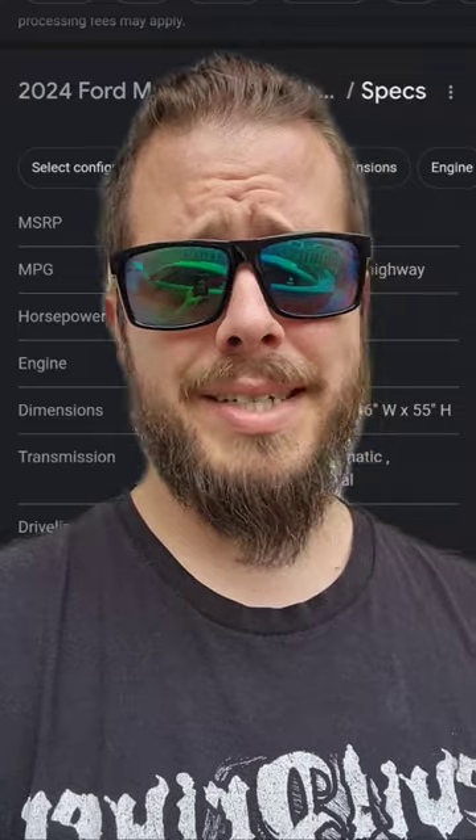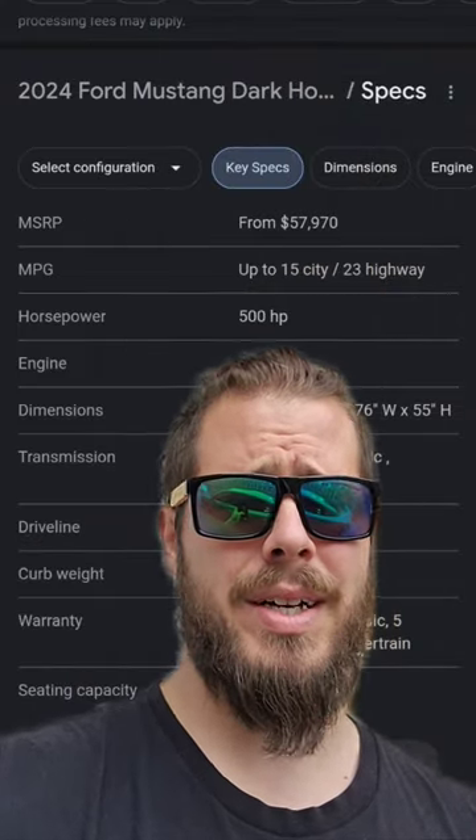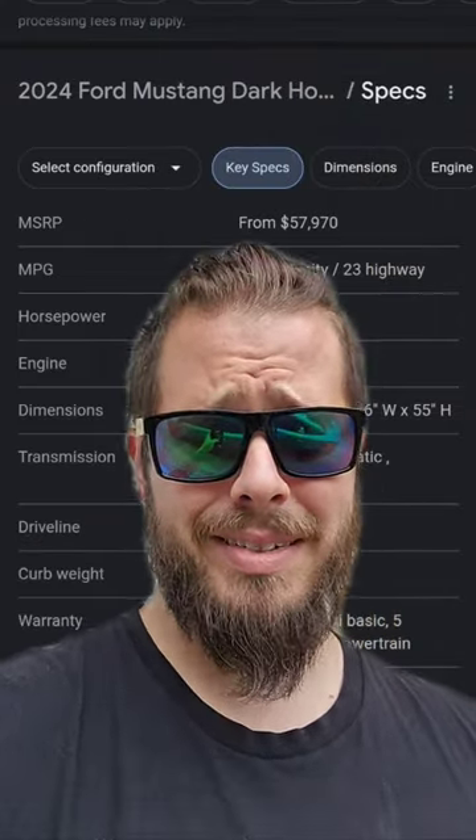Specs looked amazing too, but at a starting rate of 60K — and those kind of problems.